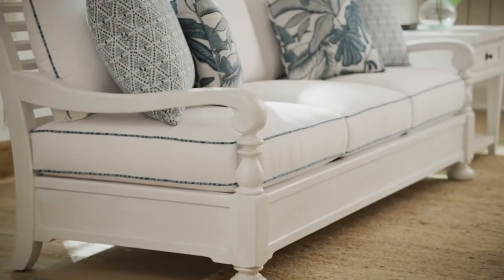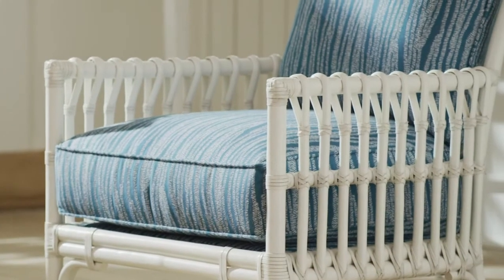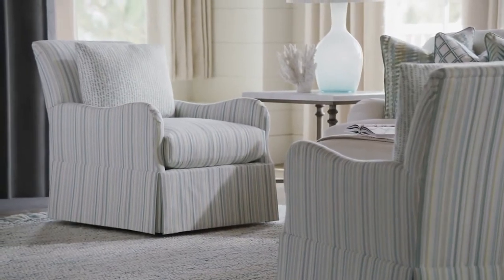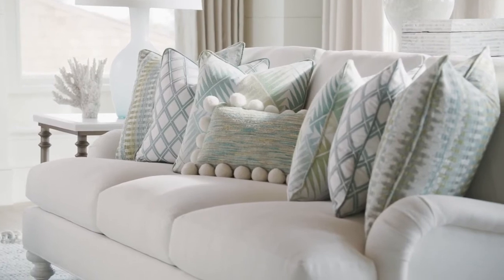Upholstery silhouettes feature exposed wood frames and designs that also incorporate leather wrapped rattan and woven natural materials. Fabrics are light and airy with patterns that include dramatic stripes, embroideries, textured neutrals, and bold geometrics.